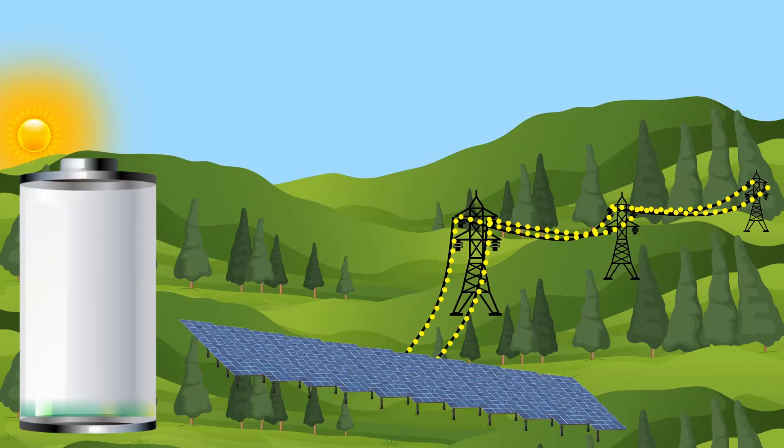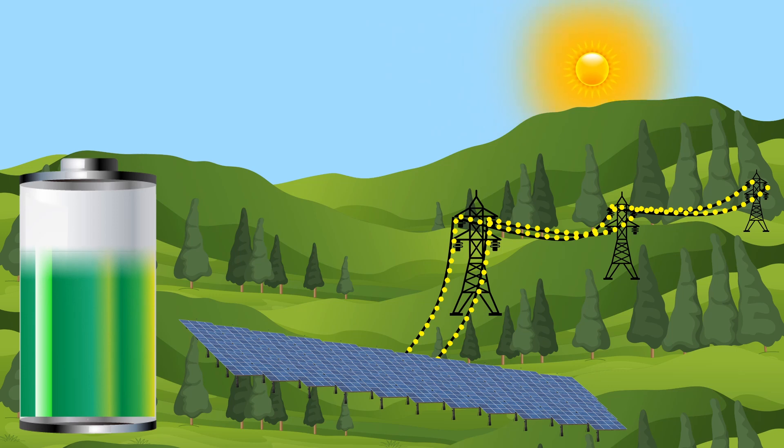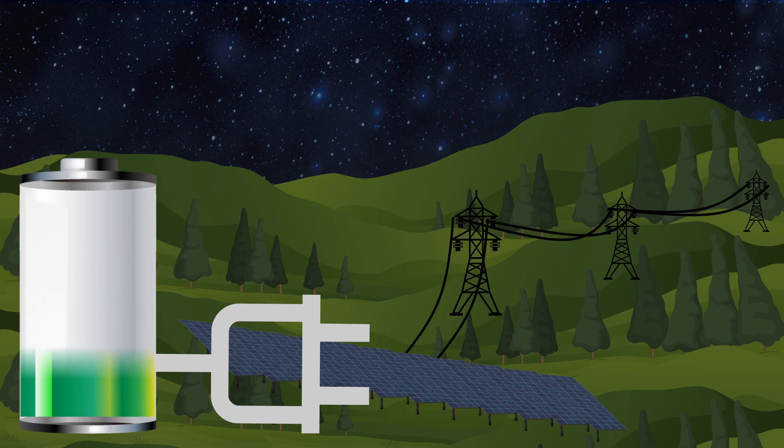This is the main disadvantage of solar panels. To overcome this, we can store the excess power generated from the solar panels during daytime in a battery and then use this stored power during night time. The problem is we don't have such a giant battery.